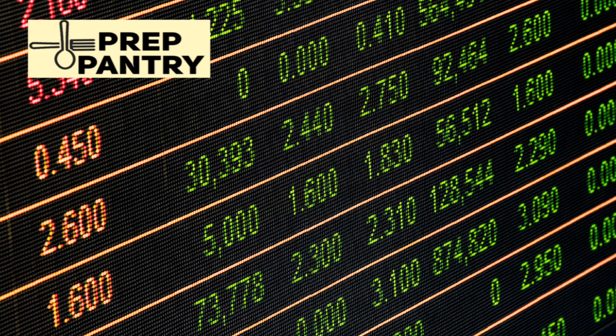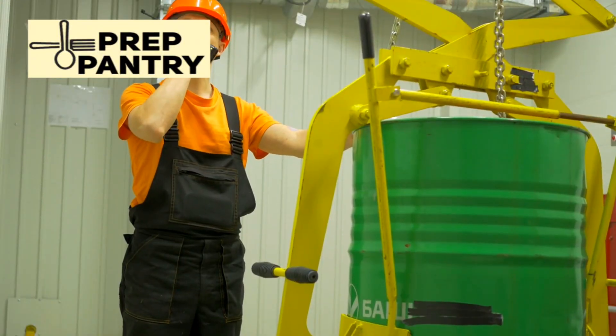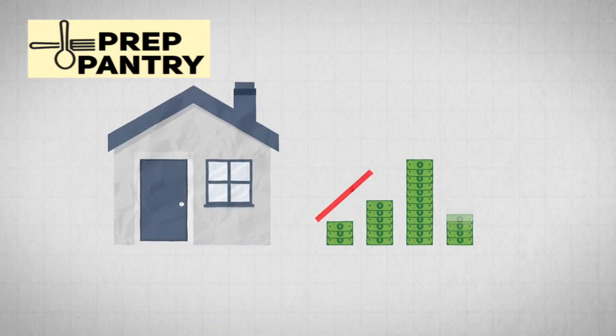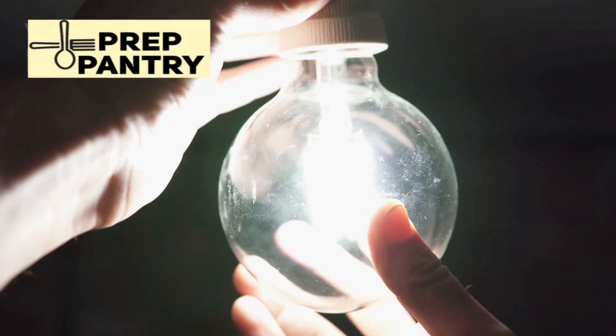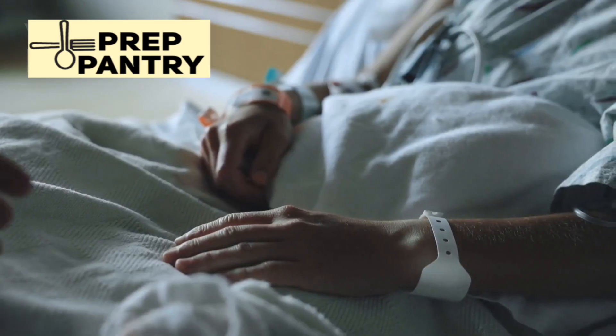What if there's finally a portable power station that doesn't force you to choose between having enough power and being able to actually carry it? In this video, you'll discover why the Jackery HomePower 3000 is revolutionizing home backup power by bridging the gap that's frustrated homeowners for years. I'll break down its game-changing LiFePO4 battery technology, show you exactly what it can power during an outage, and reveal why it might be the smartest investment you make for your family's emergency preparedness.